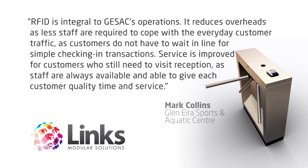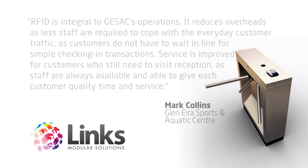It reduces overheads as less staff are required to cope with the everyday customer traffic, as customers do not have to wait in line for simple check-in transactions. Service improved for customers who do still need to visit reception, as staff are always available and able to give each customer quality time and service.